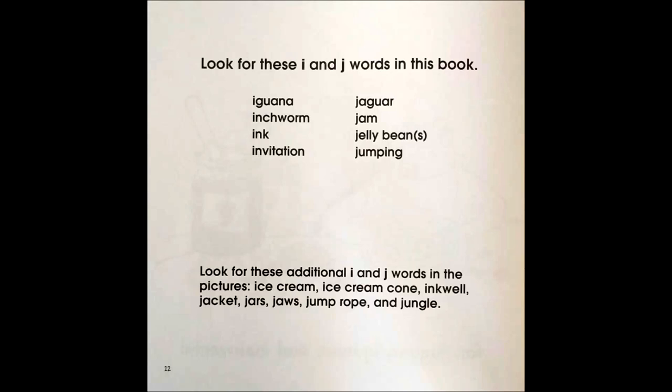Look for these additional I and J words in the pictures: ice cream, ice cream cone, inkwell, jacket, jars, jaws, jump rope, and jungle.